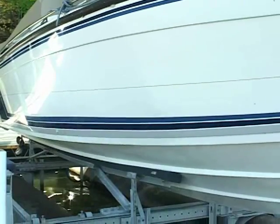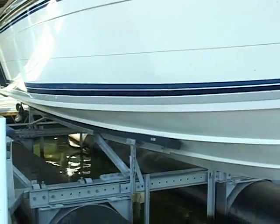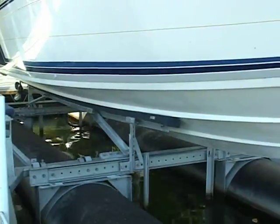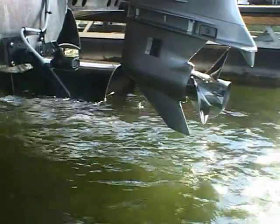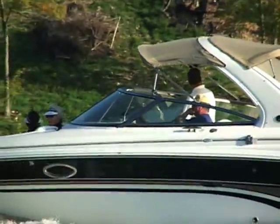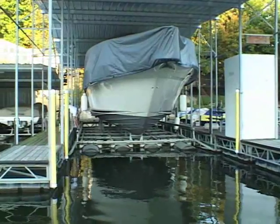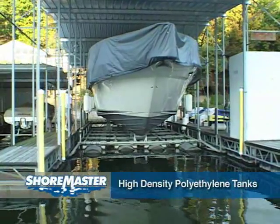By lifting your boat completely out of the water, it is protected from the accumulation of algae and plant growth, which will damage the finish, increase fuel consumption, endanger out drives, and reduce the overall appearance and value of your investment.